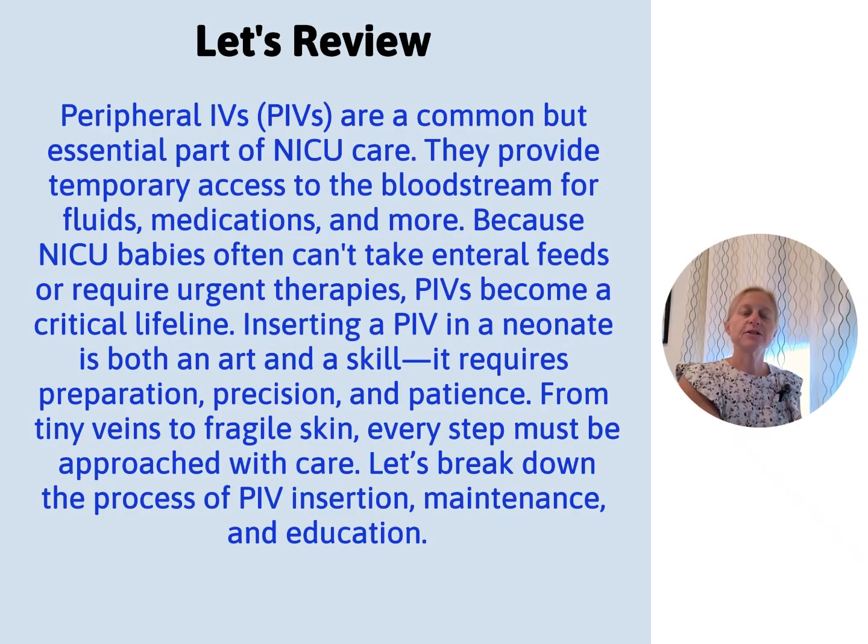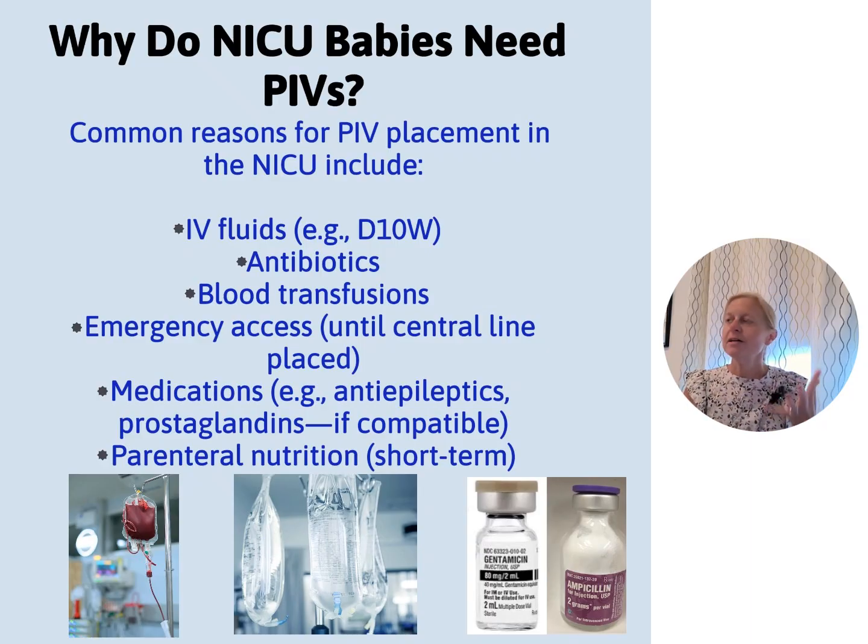I've got some dolls and I'm going to show you some positioning techniques. I encourage you to pay attention to my social media — I'll be doing more throughout the week on the topic of peripheral IV insertion. So why do NICU babies need PIVs? Central lines come with their own risk: central line infection, air embolus, clot formation, dislodgement. We use PIVs when we can, especially in our older babies, to give IV fluids, antibiotics, blood transfusions, emergency access, medications, and TPN as needed.